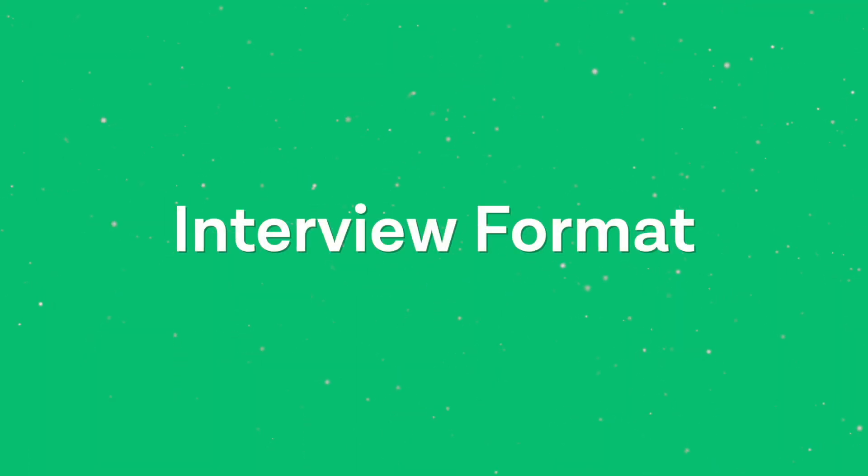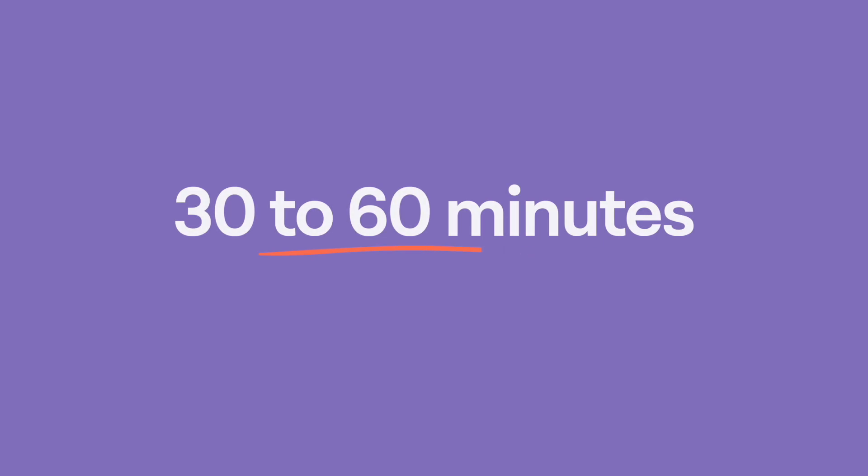Let's take a look at the interview format. Most interviews for Cambridge will be held in person, but they may be held online if you are an international student. Interviews usually happen in December, though this may vary year on year. Every student will usually have two panel interviews, depending on the college they apply to. Each interview will last between 30 and 60 minutes and will be assessed by at least one clinical practitioner.